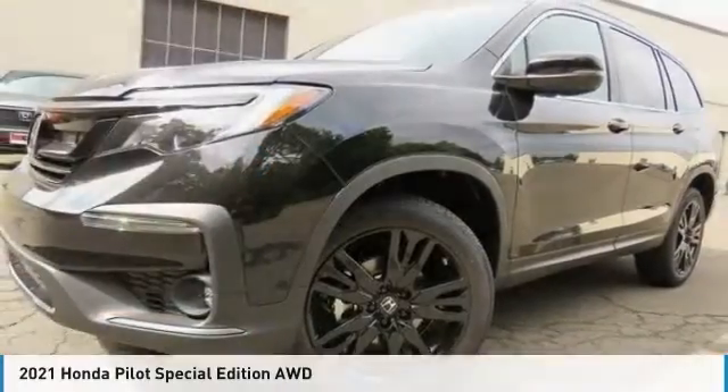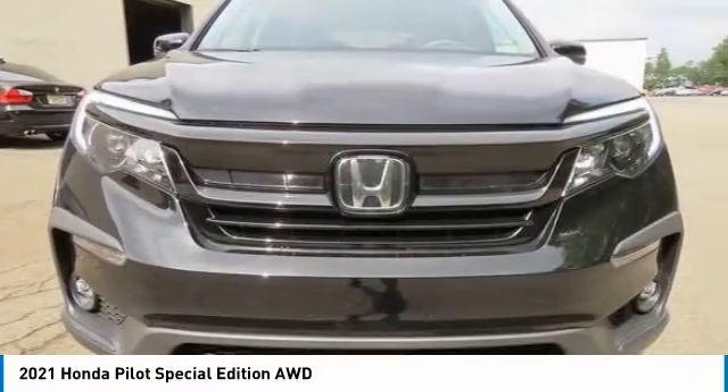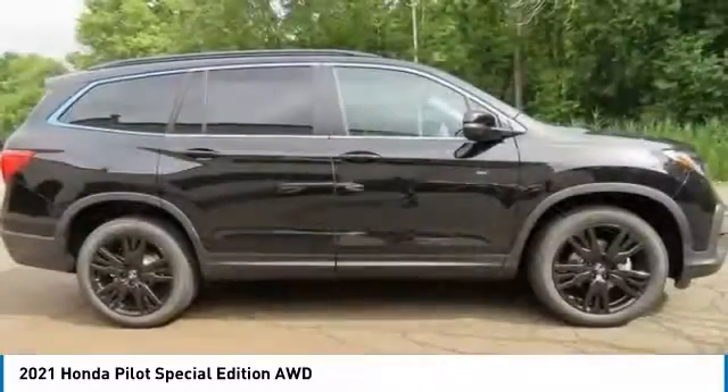The 2021 Honda Pilot. Optimal utility. Indulgent interior. Powerful performer. You'll be ready for almost anything in the Honda Pilot.